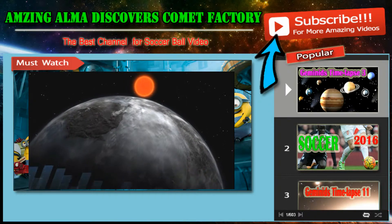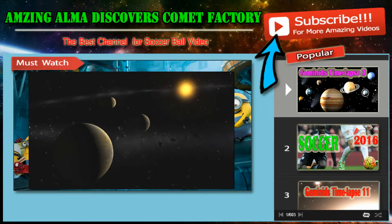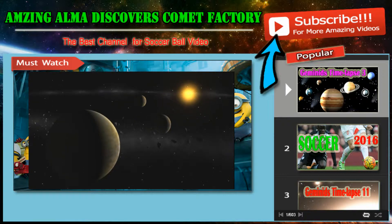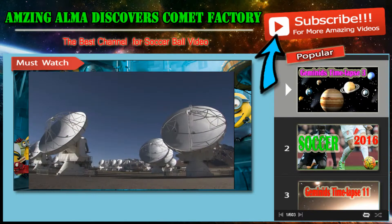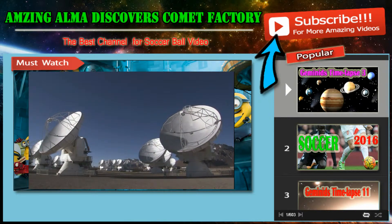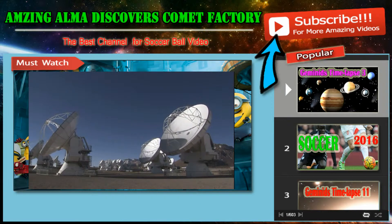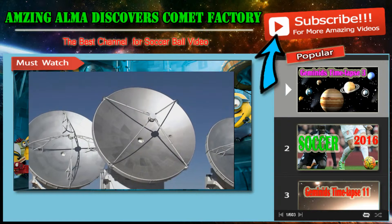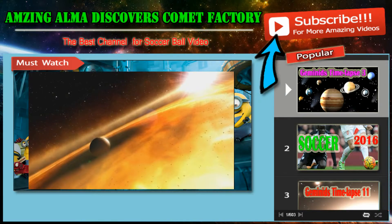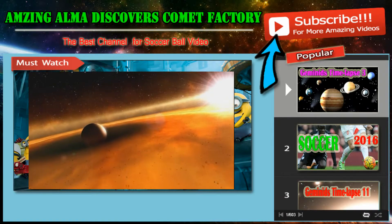Astronomers now know that there are plenty of planets around other stars, but many mysteries remain about how planets, comets and asteroids are formed. New observations from the powerful ALMA telescope are now helping to answer one of the biggest questions: how do the tiny grains of dust in the surroundings of a young star grow, first to become rubble and then even boulders well over a meter in size?